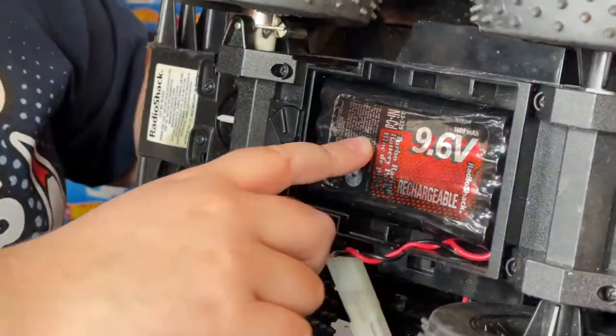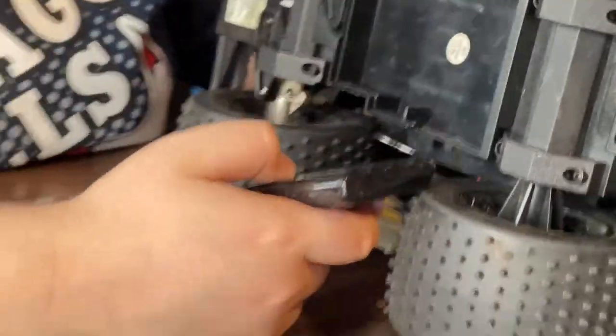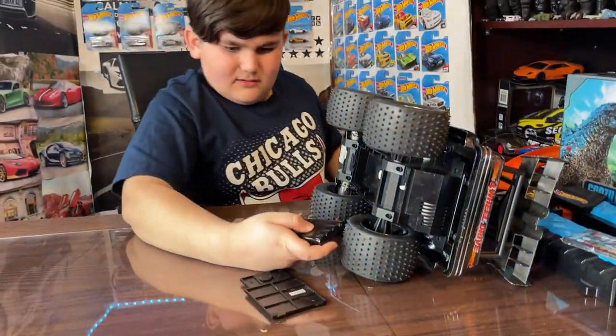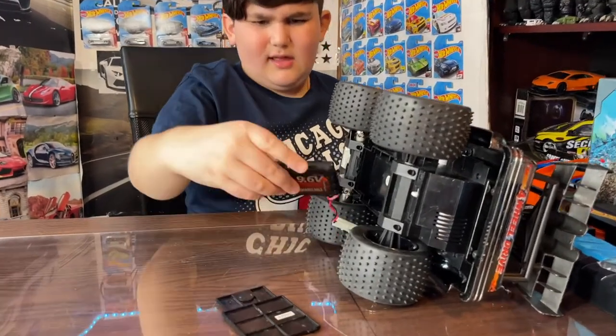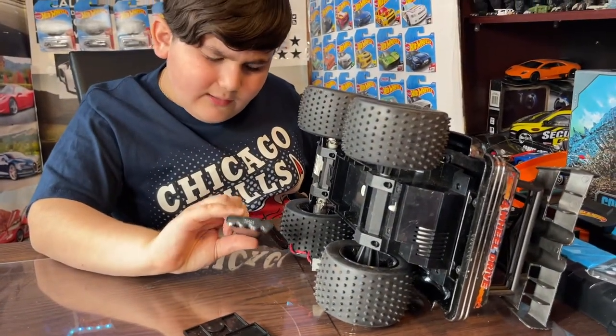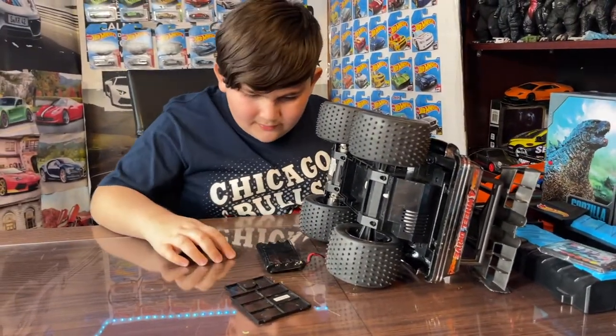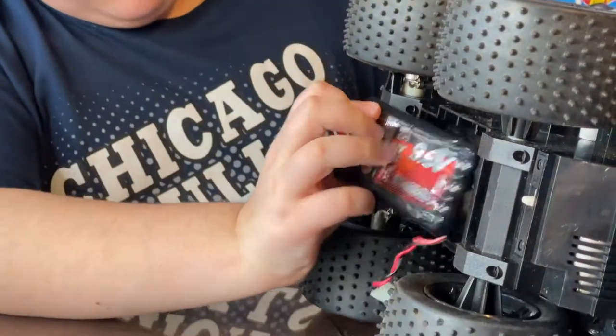Oh, those are batteries! Oh that's so cool! What the heck — look at this guys! The batteries aren't even used. These are like brand new. I didn't even know that. Look at this — the batteries are like new, never even been used.